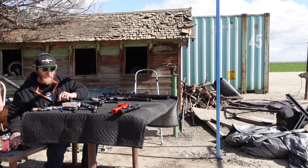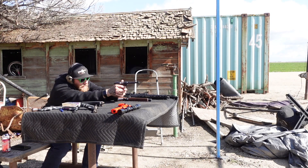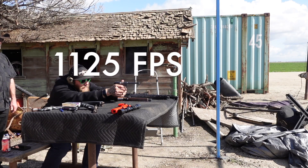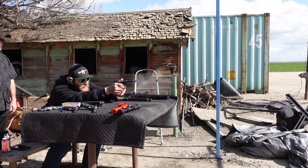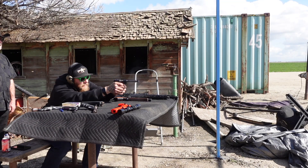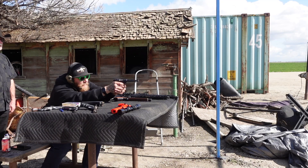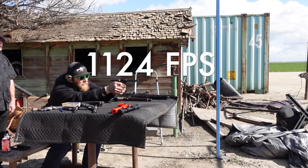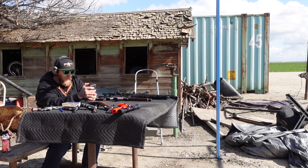Now we're going to go to the third Ruger Mark II and this has a 6-inch barrel — a half inch more than the last one. It's starting to get up there a little bit.